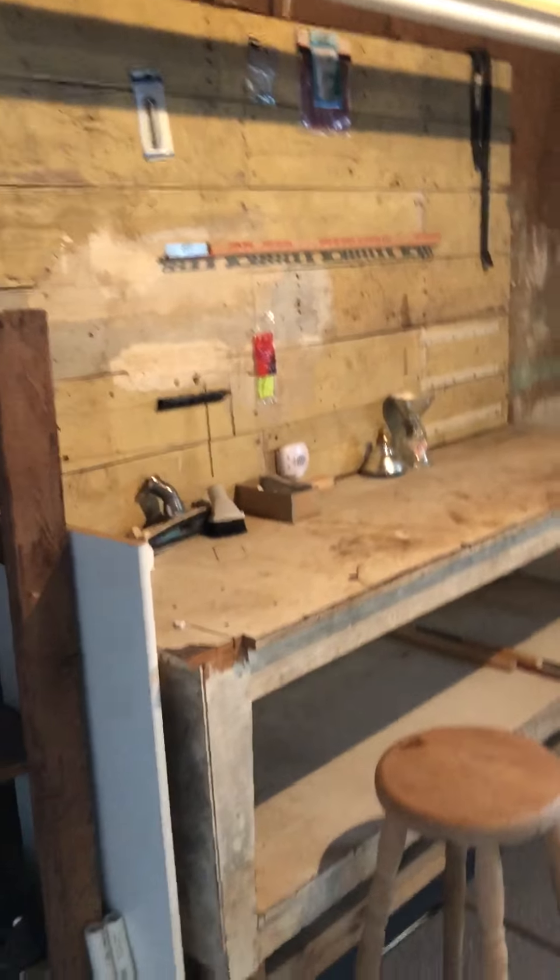Newer furnace — the water heater is decent but the furnace is definitely the newer one. This spot almost felt like it should have been a garage, but it's a total work area. A little step down — it must have been a little add-on. There's the water main. And the electrical box.